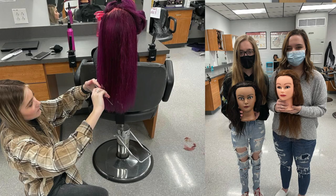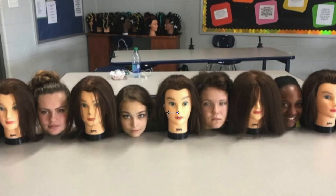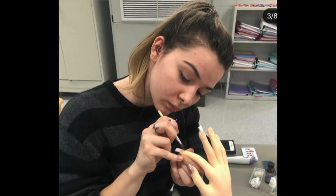We do get to work on each other. We don't do each other's colors or cuts, but we do practice shampooing, styling, and updos. You do get to color your mannequins. We'll go over acrylics that you can practice on your mannequin hand. Those are just a few things we get to do in cosmetology. There is book work — we do go over the book work, take a few notes, and then go over to the salon and work for the day.